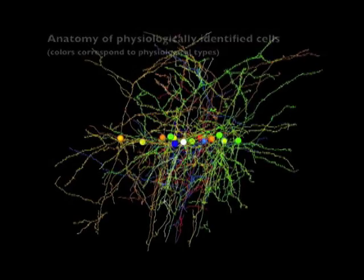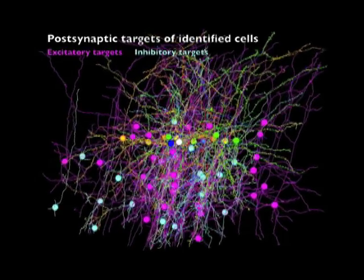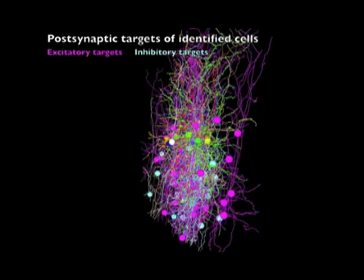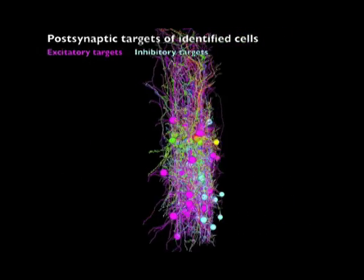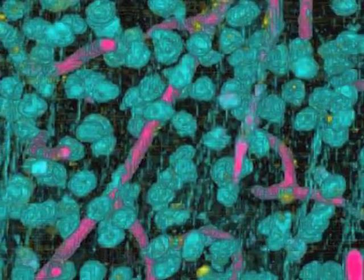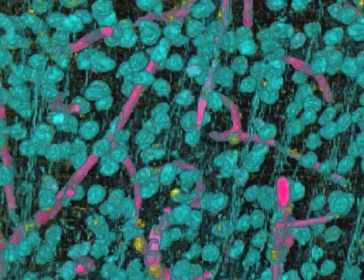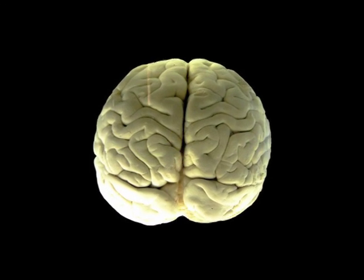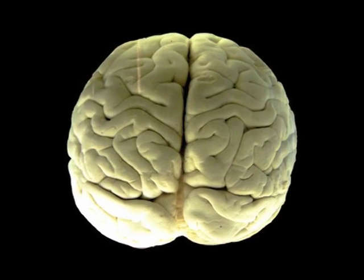They were able to identify each neuron's targets, as shown here. Altogether, this gives us a new approach to answer the question: how does the brain see? More importantly, we can finally look at circuits in the brain in all of their complexity. How the mind works is one of the greatest mysteries in nature, and this research presents a new and powerful way for us to explore that mystery.